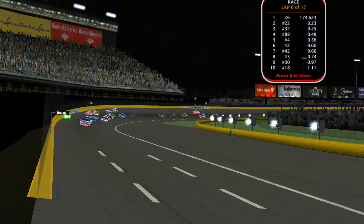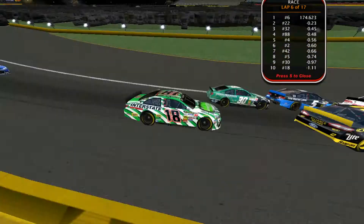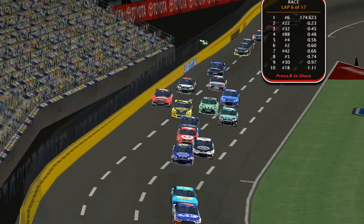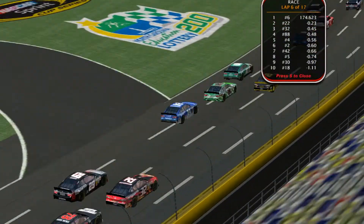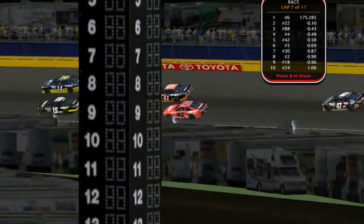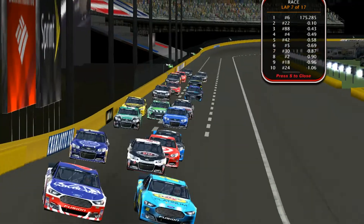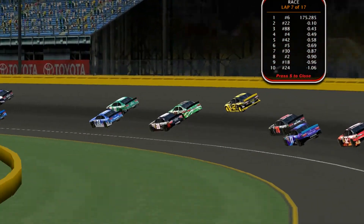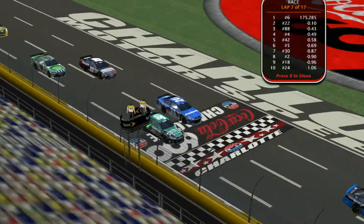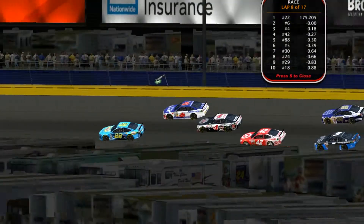Number 18 of Bob Shoemaker gets in the top ten. Bryce looking for his first win of the season. The 32 hits the wall and takes out the number two, losing a lot of valuable ground. Shoemaker is caught between a rock and a hard place, almost getting nudged by the number two Rami Fisher.